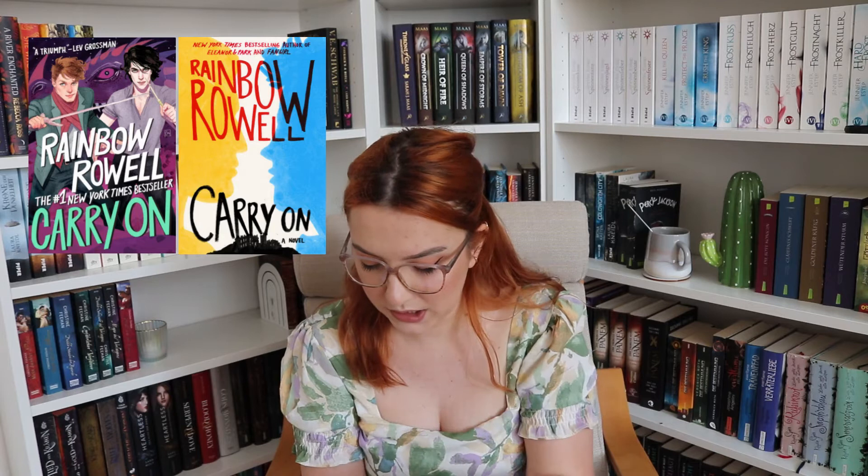The English cover has this comic illustration style — and even though I normally hate real people on covers, I really like comic-style illustrated people. I'm here for it. You see the backgrounds, the dragon, and it's really colorful — I love the purples. It looks great. I'm not sure if it's the UK or US version, but there's also another cover with a blue and yellow design from the same publisher, and I definitely prefer the comic one.